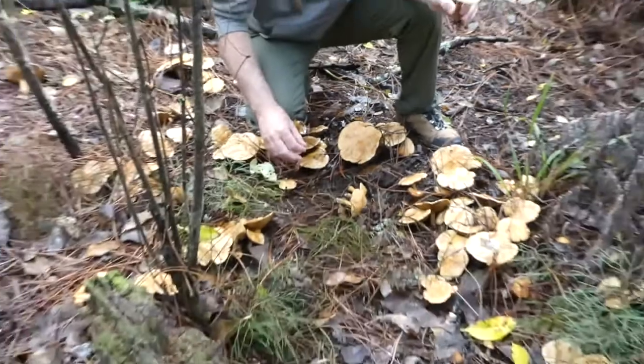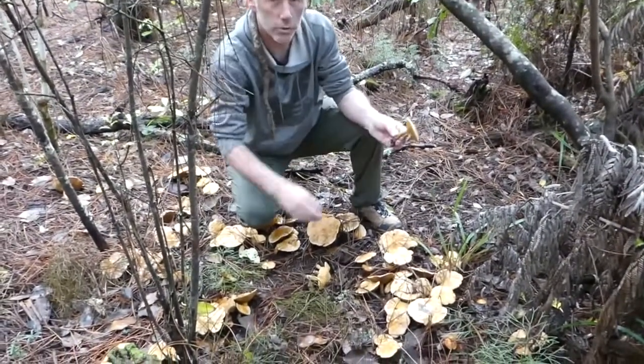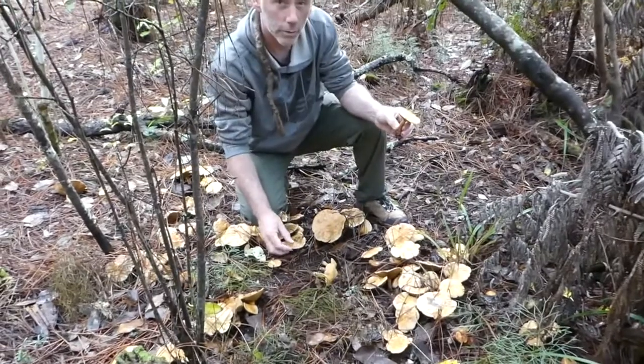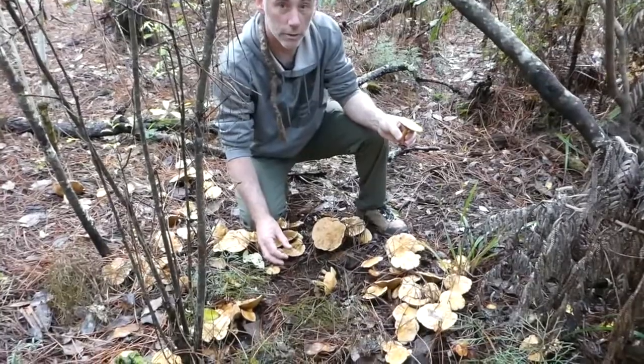These massive clusters are growing on pines. Like all cywilis and all boletes — which are the pored mushrooms — they are ectomycorrhizal, so they're growing in association with the roots of the pines around here.